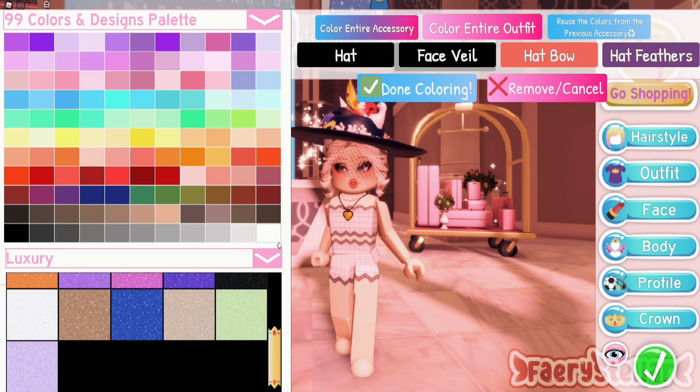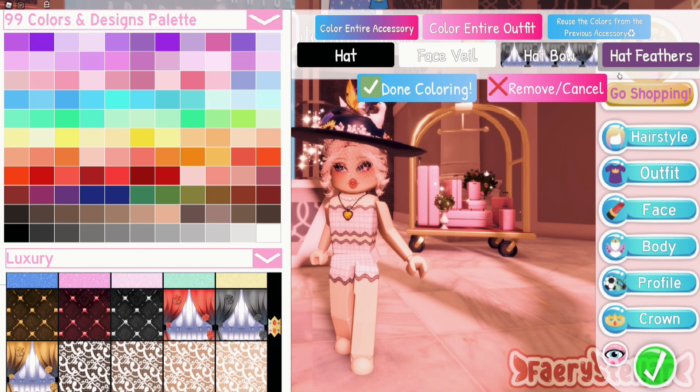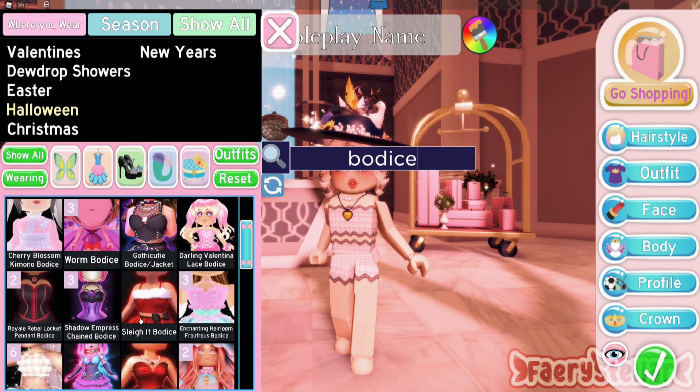My sister wanted to do Victorian era fashion for a while now. If you don't have some of the items, you can try using alternatives or change the outfit to your liking.